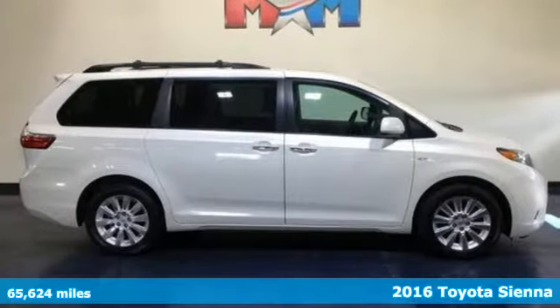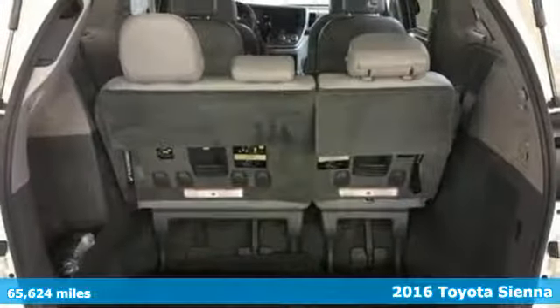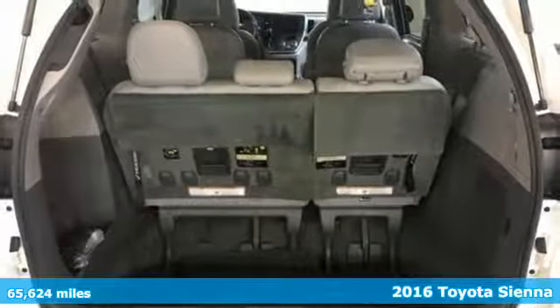It's a 2016 Toyota Sienna. When you're looking for comfort, convenience, and quality, you think Toyota.